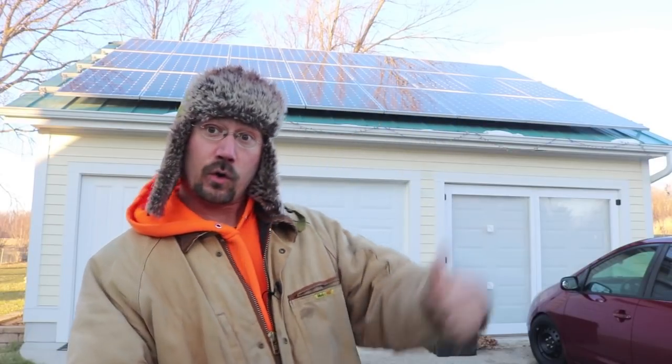Hey everybody, it's Ben here. I just got this month's electric bill. Back on the garage I have solar panels, so I'm always pretty excited because I'm basically making my own electricity — but that said, it's on an average year-round basis.